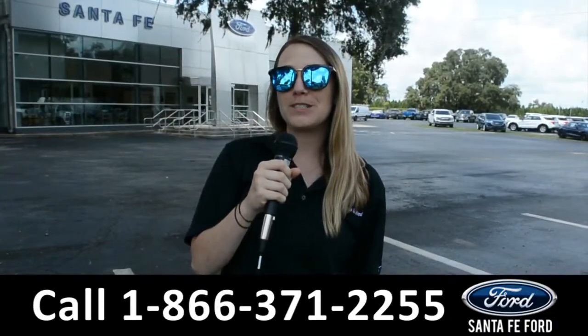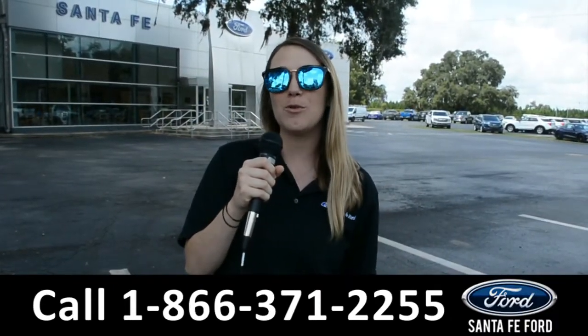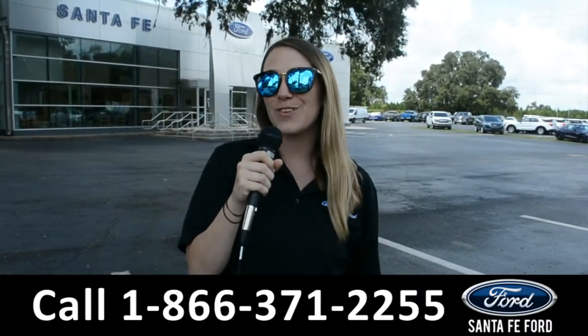For more information on this specific vehicle, be sure to visit us at SantaFeFord.com or give us a call at the number below. My name is Julia and thanks for watching.